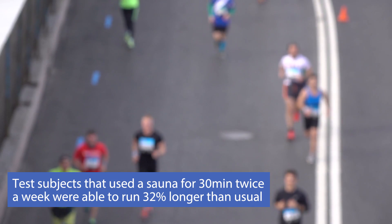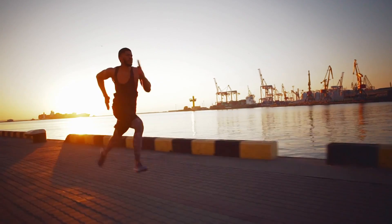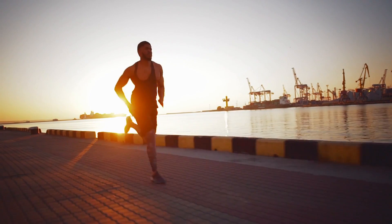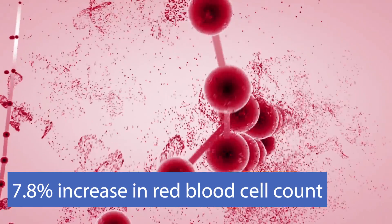Another study looked at the red blood cell count of endurance athletes. Red blood cells deliver oxygen, so more red blood cells means more oxygen and the ability to work out harder. Test subjects that did just 30 minutes of sauna two times per week ended up being able to run for 32% longer than when they didn't use the sauna — a 32% increase in overall endurance capacity. That came with a 7.8% increase in their red blood cell count, meaning 7.8% more oxygen delivered to your organs, cells, muscle, and brain. And these were already trained endurance athletes pushing almost a third further.